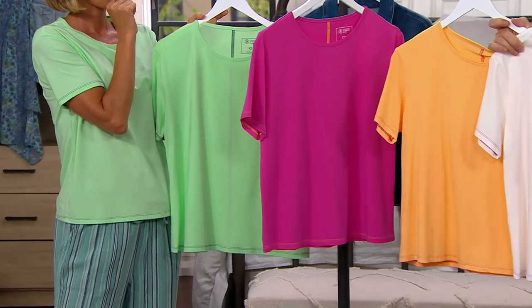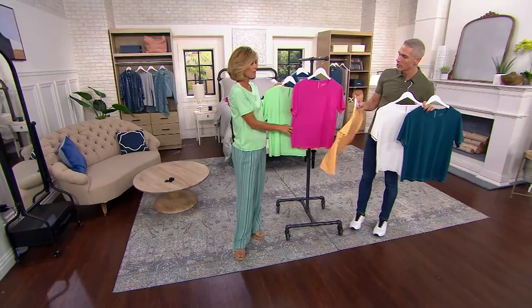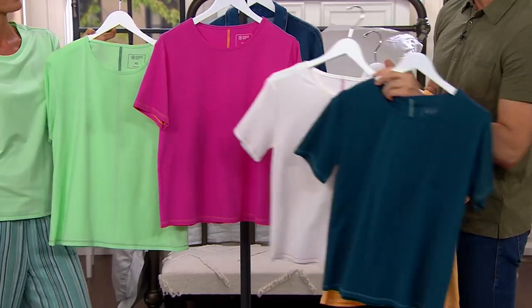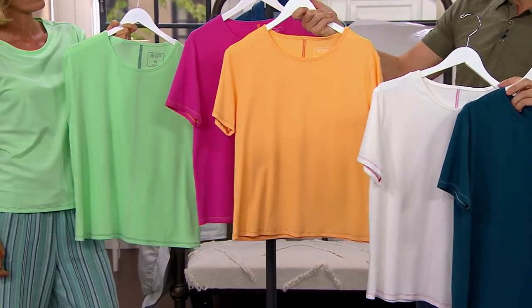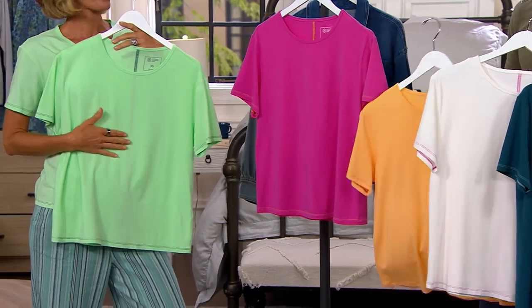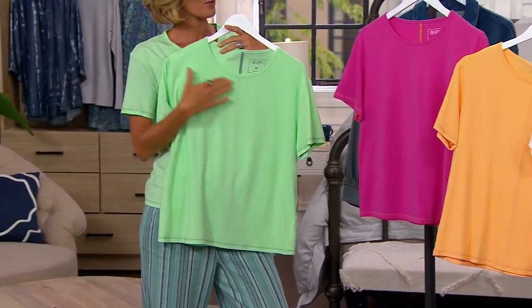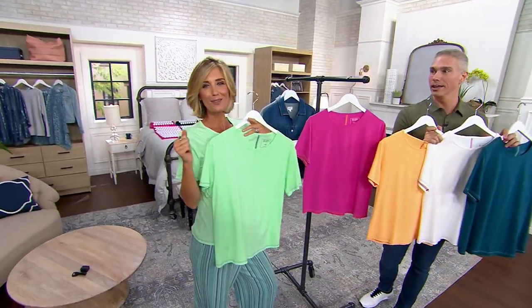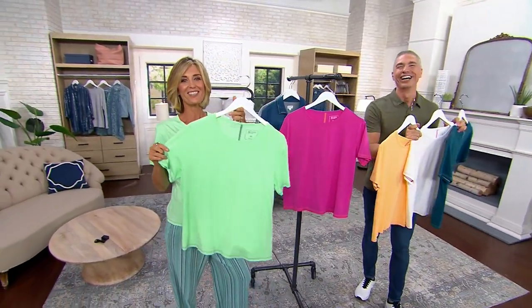I think some of these are actually year-round. The fuchsia's year-round, and so is the teal and the white. I think the pistachio and the cantaloupe can be spring and summer. This is my type of Christmas green because it's like Aloha Christmas green — Margaritaville Christmas green. Exactly.